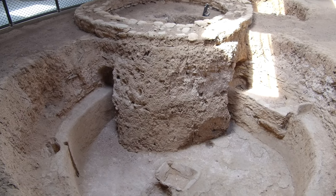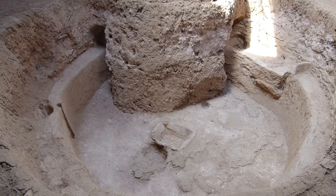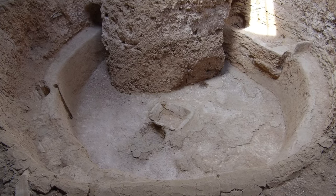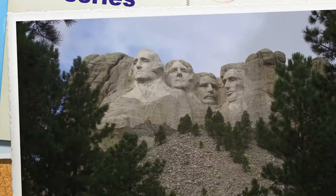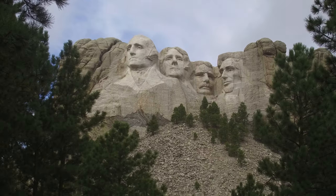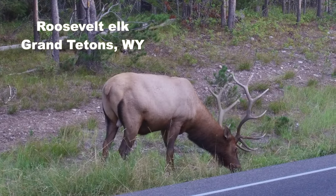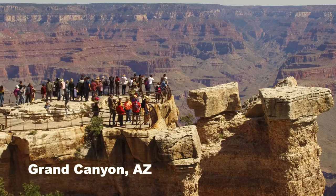Welcome back to Cruising America, everyone. Today we're visiting the Pit Houses and Pueblos in Mesa Verde National Park. We're Steve and Kathleen. We're Cruising America in our 35-foot fifth-wheel RV, chasing 70-degree weather year-round.